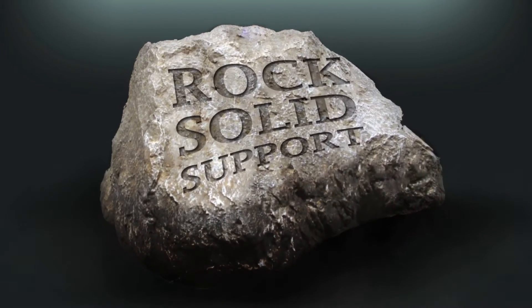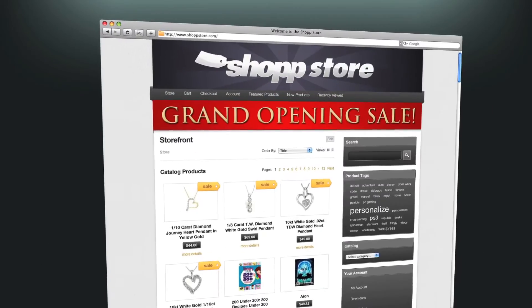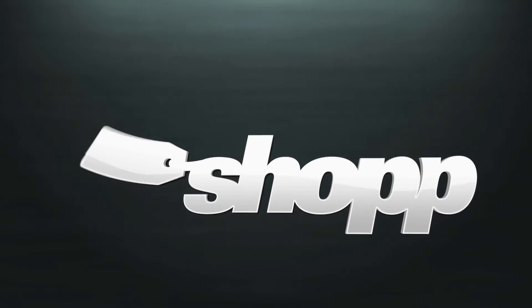If you get stuck, SHOP has rock-solid support, including full-time staff, a ticket system, clear documentation, and active forums. You'll be up in no time. Start now, risk-free. Check out our plans to see which SHOP is right for you.